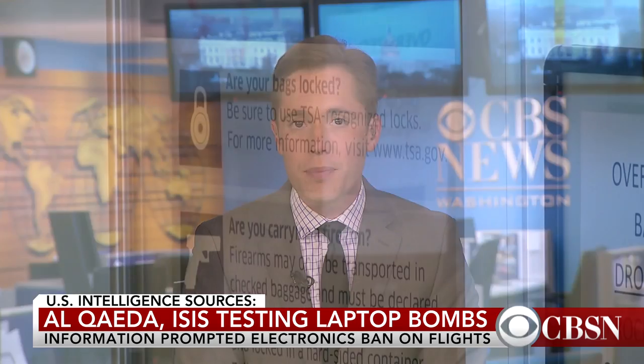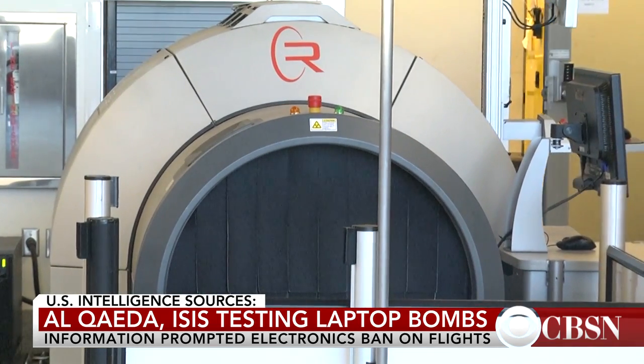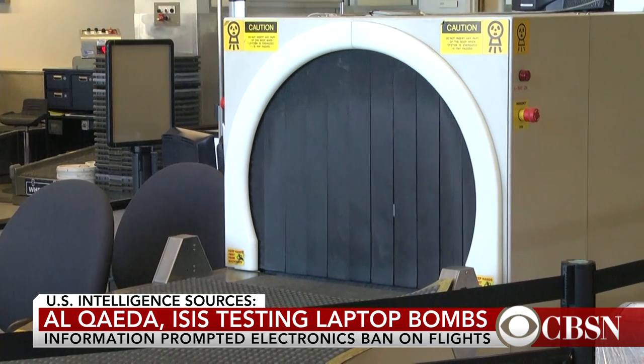According to this new intelligence, there is at least some reason to believe that these terror groups have been using airport security scanners to test and perfect their explosives. They've somehow obtained the technology that we see in airports and are using that as part of their process to fine-tune a bomb that could fit inside a laptop or inside other handheld technology. It is that concern — not only that they are developing this bomb, but that there is intelligence suggesting they are using security devices to test it — that prompted this ban on laptops.